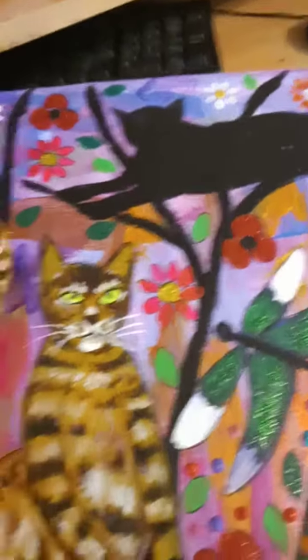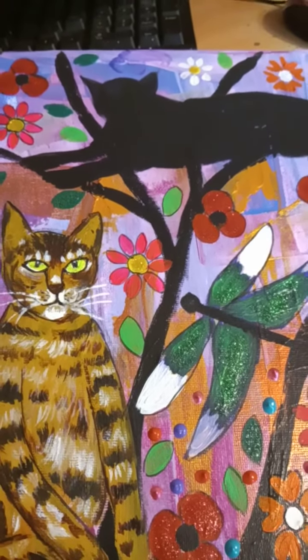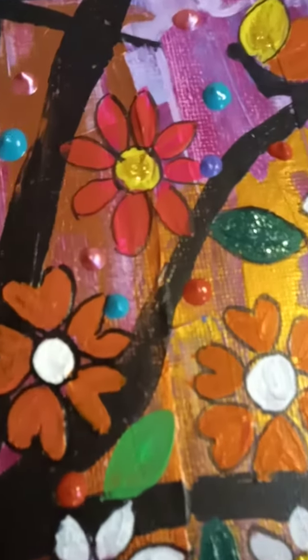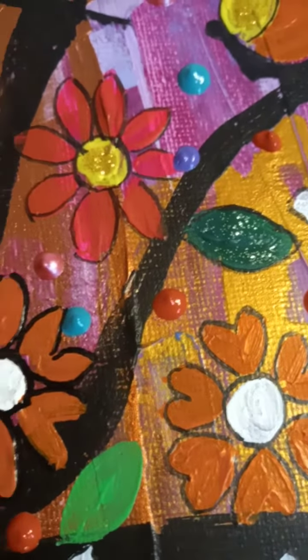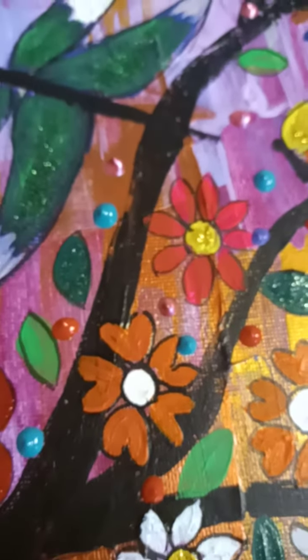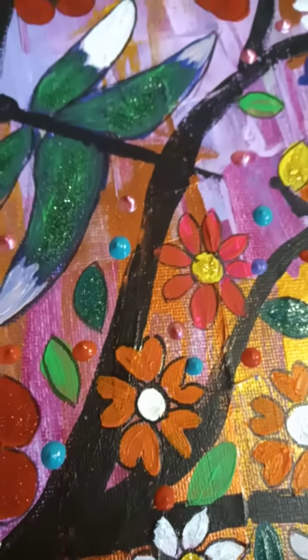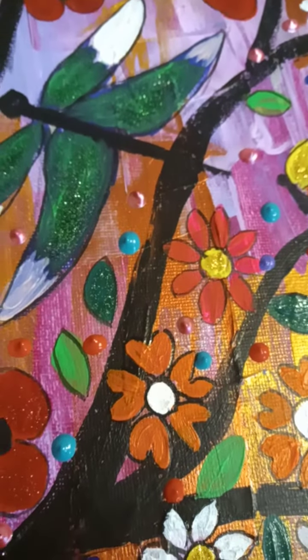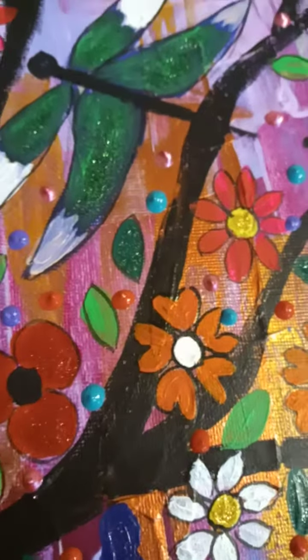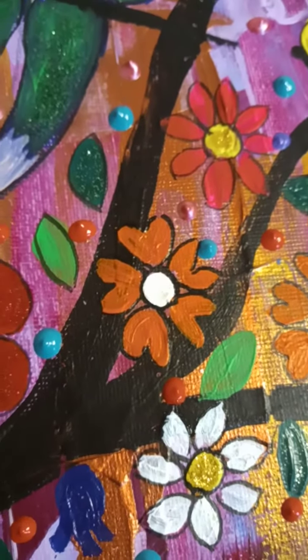I love to use glitter and imitation gold and silver leaf and three-dimensional acrylic. Let me show you — I've put some glitter on the flowers and the customer is very happy to have glitter on her painting. I always ask customers whether they'd like me to include glitter, or I ask them to give me a brief of what they would like. She's very happy to have the glitter, and I've also put some three-dimensional acrylics on this painting as you can see.